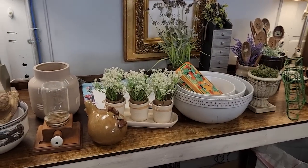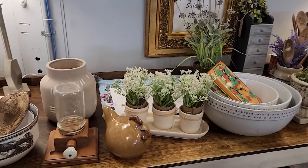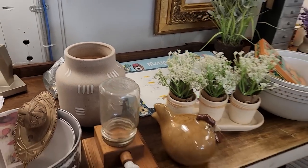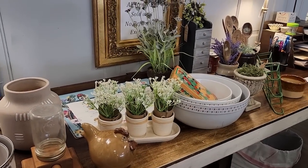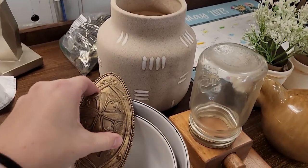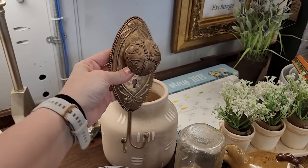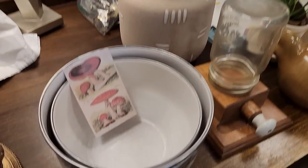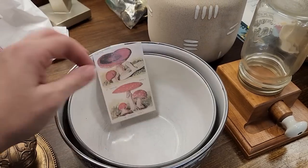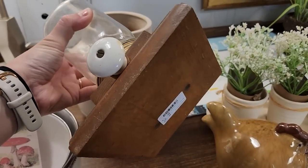Here's everything that I'm bringing in today. I'll go ahead and run through each piece and give you an idea of price and what I expect my profit to be. Most of this you've seen in my recent yard sale hauls or DIY videos. This was a yard sale find — I paid $1 and I'm asking $10. It's a really cool little hanger. Then this set of two enamel bowls I paid $3 and I'm asking $8. This little dispenser here I paid $1 and I'm asking $8.